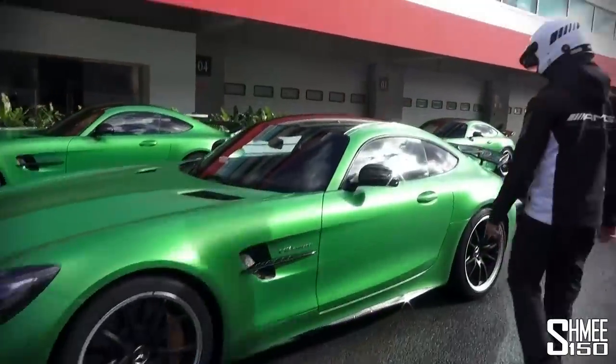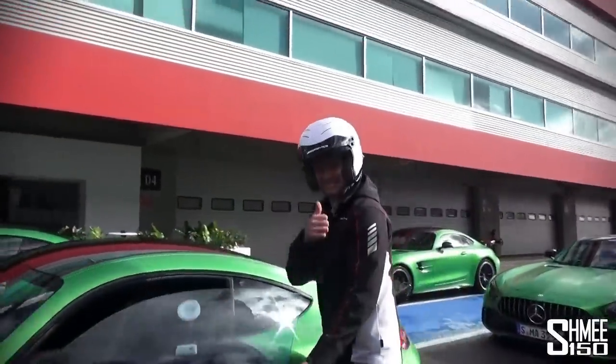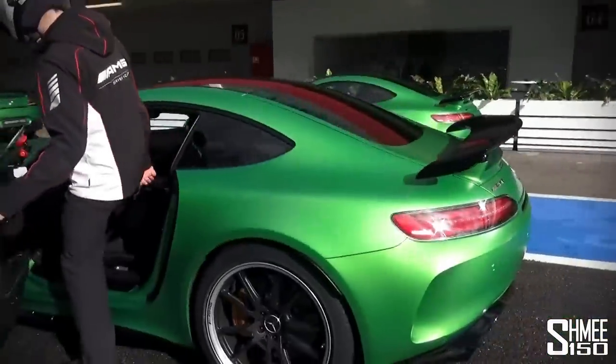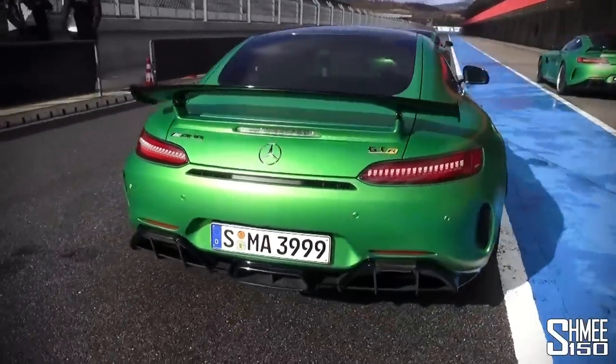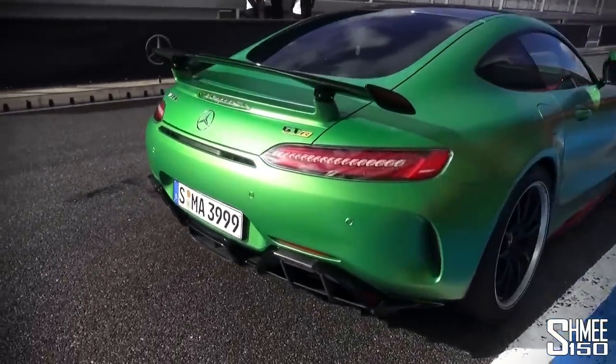We're going to throw in some bonus laps. I'm jumping in with Jan, an AMG GT3 driver and AMG driving academy instructor, and he's going to show us how this traction control mode works. Let's fire the car up.